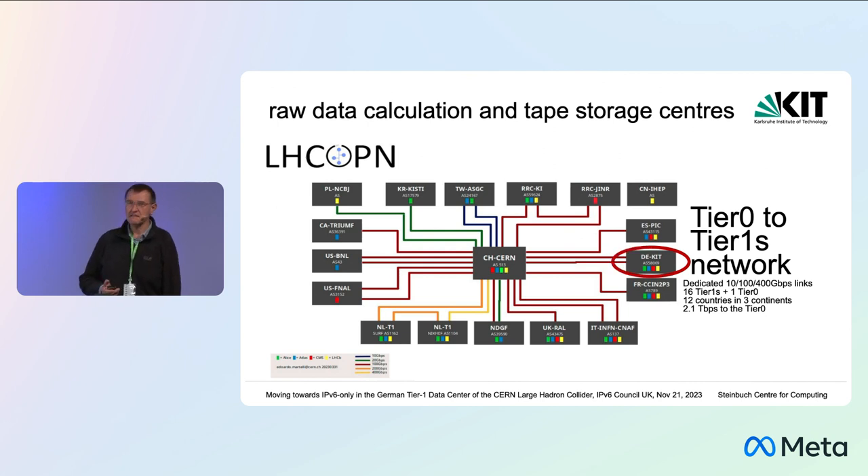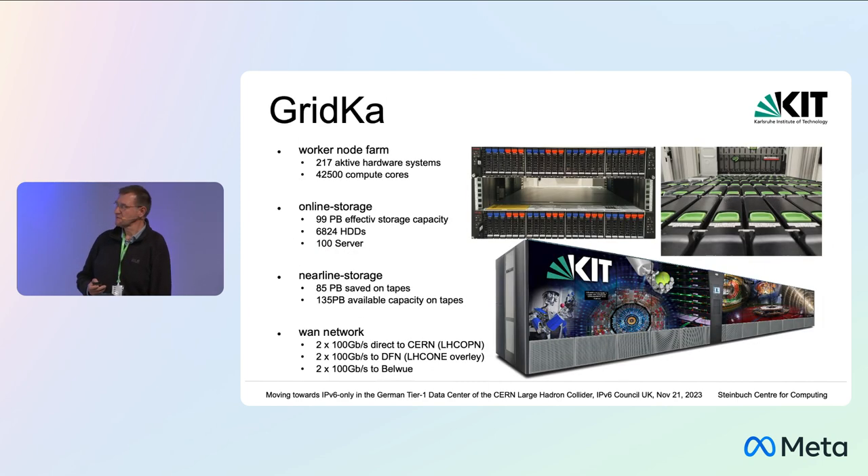In 2003 was the first meeting where a group came together for the first assignment of the so-called LHCOPN — a star-based VPN where the Tier 1s are connected to CERN. GridKA, the German Tier 1, is one part of it. We are currently connected with 2 times 100 gigabit to CERN.